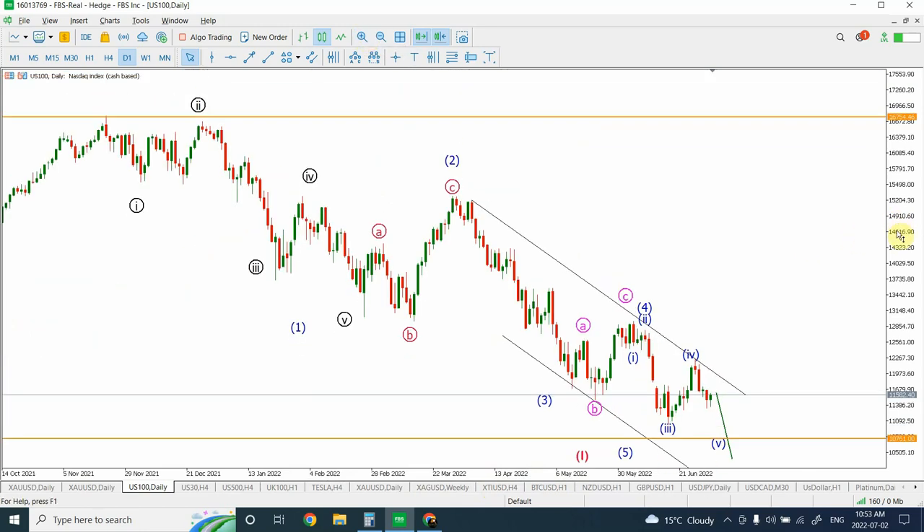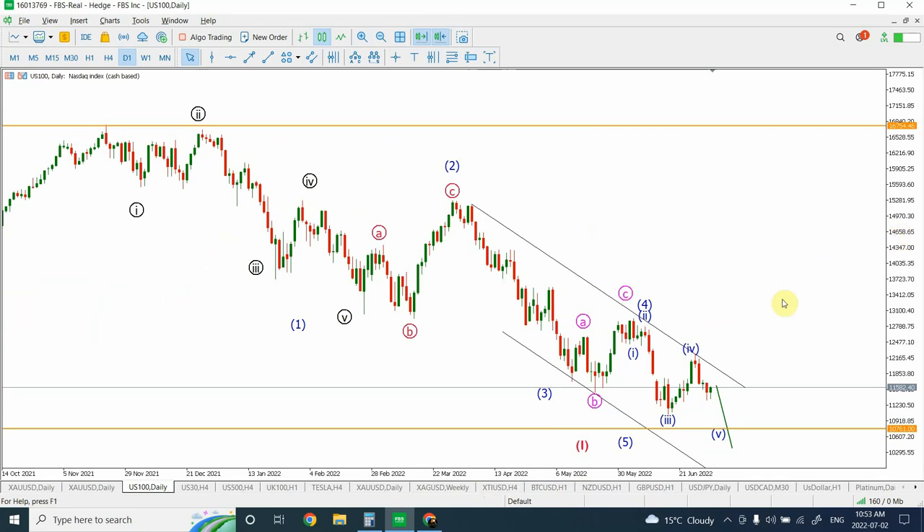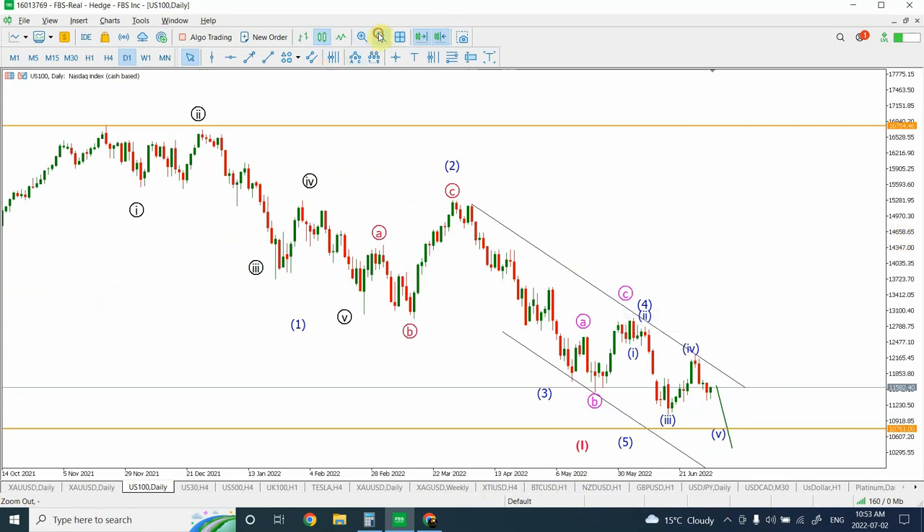The first thing I mentioned last week is that we are about to reach the end of the move that actually started right from the top, and that analysis still stays the same. This is the daily chart. I'm expecting that we're going to see some further price movement downward, and that will be the end of the price movement that actually started from over here. The labeling is in detail — we have wave one and two, three and four, and right now we are going through wave five. I'm not expecting it to be a stronger move downward. Our target for Nasdaq 100 is somewhere around 10,750 to 10,760.